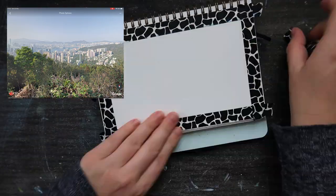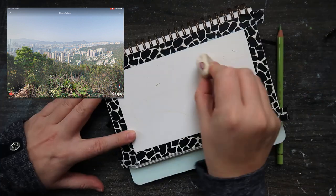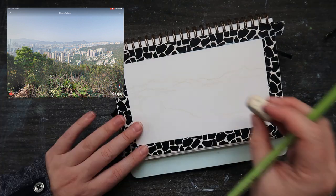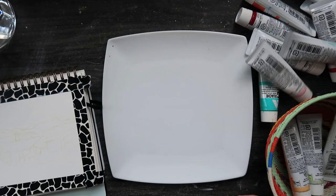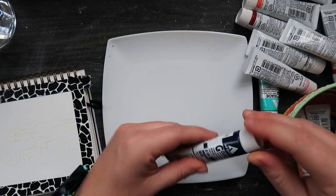I ended up with this little view here which is kind of like trees in the foreground, city and sea in the background, which I thought might be nice. I'm using a little bit of washi tape because I wanted to see how cool it would look when you peel it off at the end.